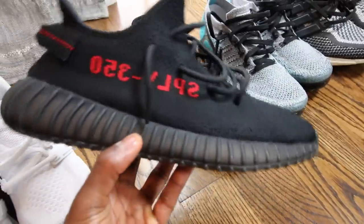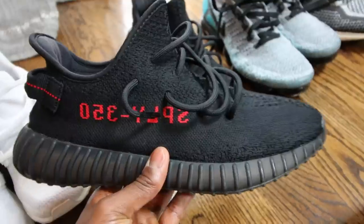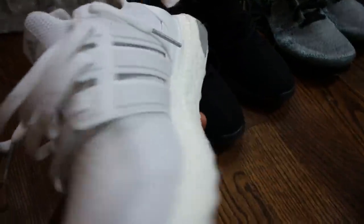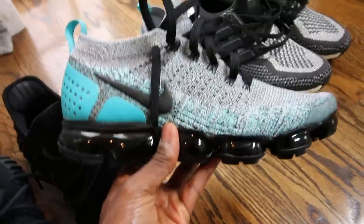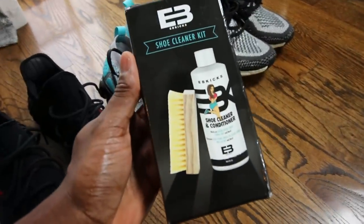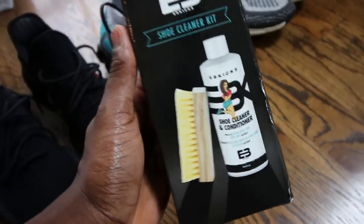Right now, by far my favorite shoe is the Yeezy 350 — it's comfortable and it looks very nice on my feet. I'm also a huge Ultra Boost fan; had to clean these white ones up. And lately I've been getting into the VaporMax, so these are definitely one of my favorites. Shout out to EB Kicks for hooking me up with shoe cleaner — I've actually been using this cleaner for two years now, and she sent me over like five boxes. You guys can get this from EB Kicks; I believe they have a website.